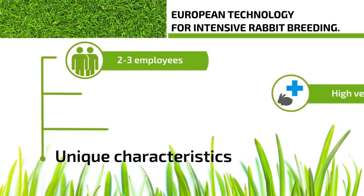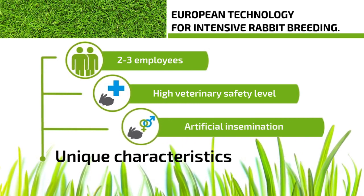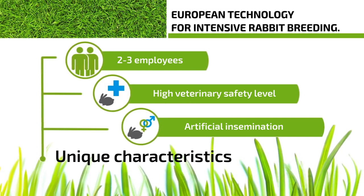Another feature is a high level of veterinary safety. Concurrent artificial insemination ensures an accurate forecast of offspring birth time and consequently production volumes and financial flows.